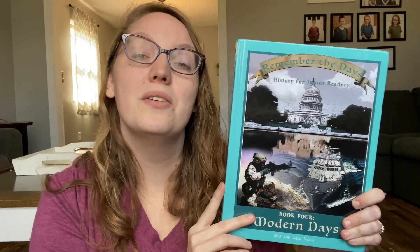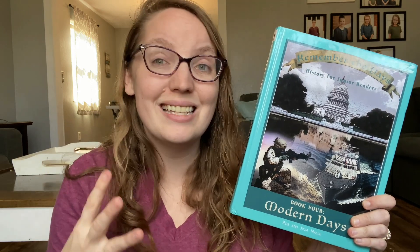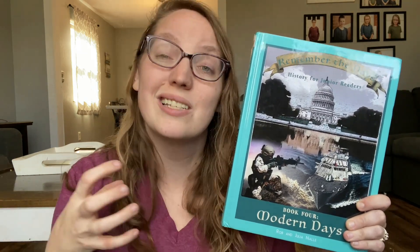For history this year, we will be using Biblioplan year four, which covers modern history. There will be readers assigned, and the nice thing about that literature program is that you can pick whatever readers you want for your child. We can use the literary analysis tools on the readers he's assigned to read for the history subject, so it kind of combines subjects into one.